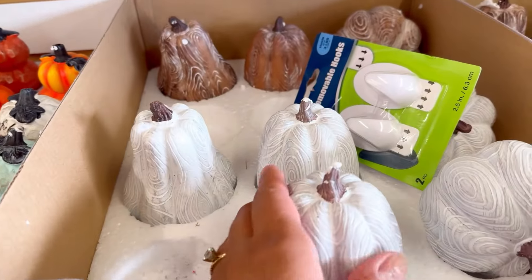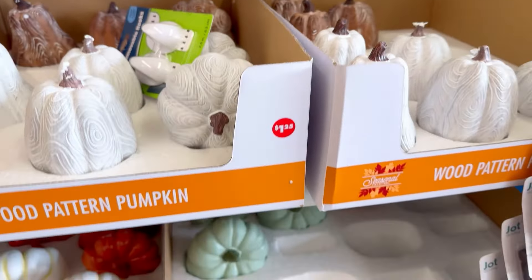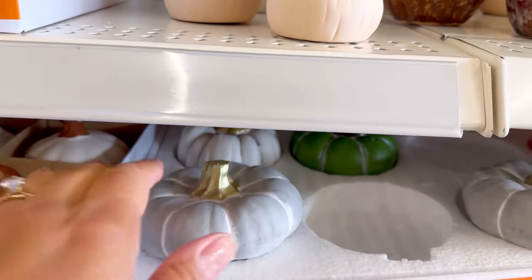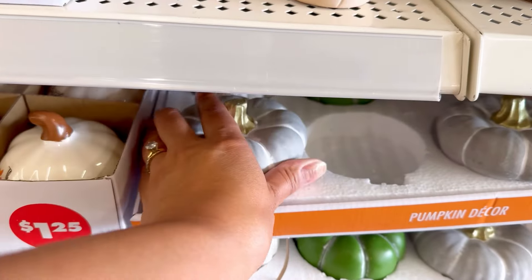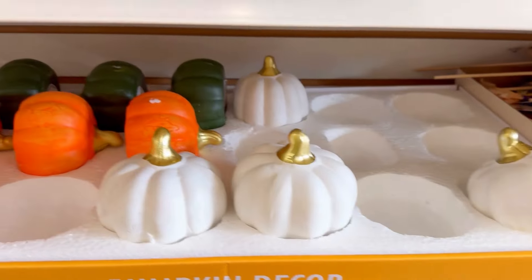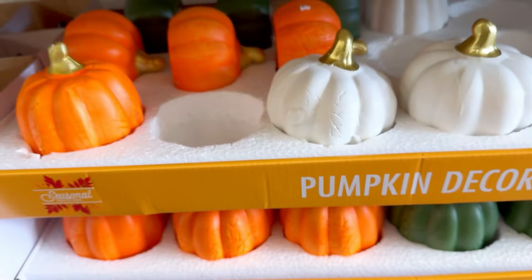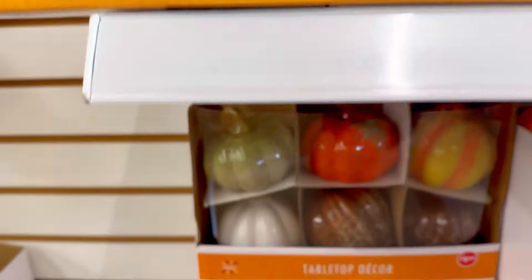Ceramic pumpkins, ceramic mushrooms — I am obsessed with this turnaround for them. There's a ceramic pumpkin that broke, but here's the thing: who cares? It's $1.25, it's ceramic and sustainable, and we're not producing more plastic to decorate our homes with. Every single piece I'm showing here was ceramic, not plastic.